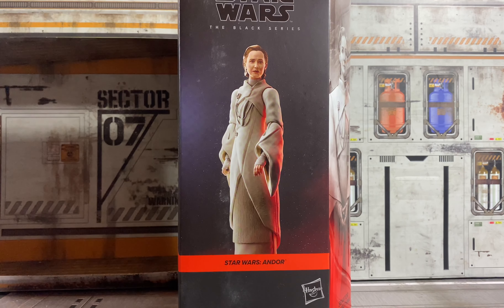Next up let's take a look at Mon Mothma. Of course I had to have this — Genevieve O'Reilly looked absolutely stunning in Andor, and she looks stunning in this figure. But I did hear that because of the way they designed it and designed the dress, she's got those really bad ankles that seem to run in the females in Black Series, so she doesn't really stand well. Because of the weight of the dress, she kind of falls over a lot — at least from what I've heard.